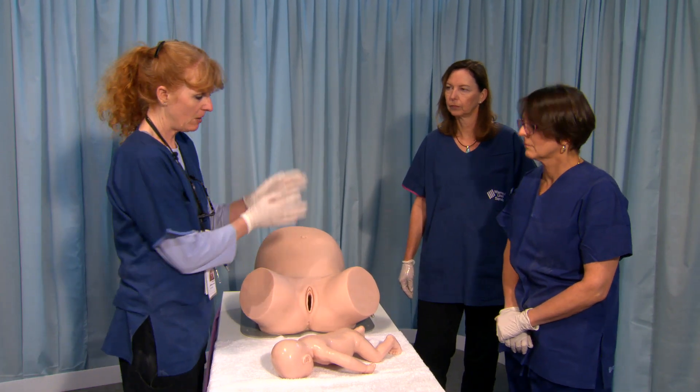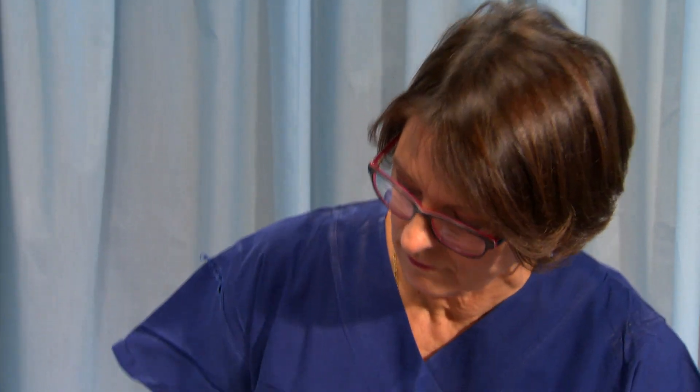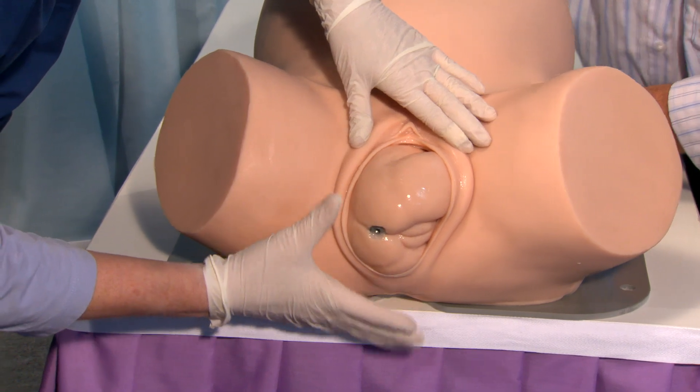In the past, midwives like Barbara had to train on soft, pliable, plastic-headed ragdolls. Unlike real babies, there's no labour force to practice with, and the models could be rolled up at the arms and legs to allow the trainee to simulate a successful birth.